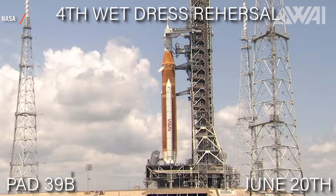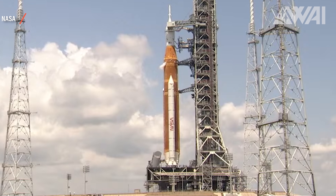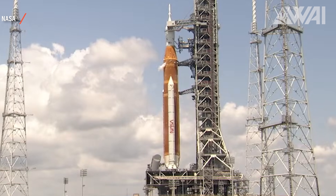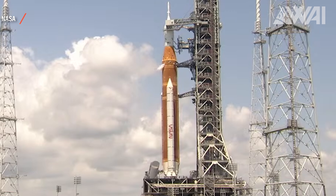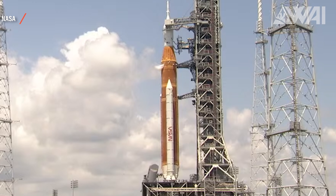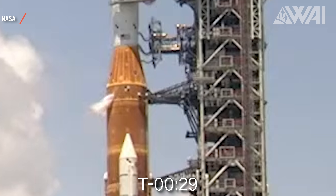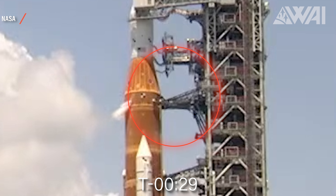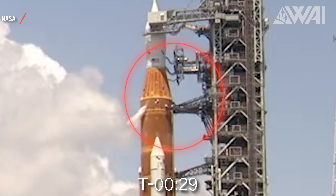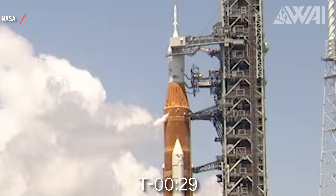Not everything went perfectly smoothly. A wet dress rehearsal is a simulated launch attempt where everything needed for a launch is performed step by step as if it were launch day. The plan was to stop the countdown at T-9 seconds, but it was stopped at T-29 seconds instead, due to a modified timeline agreed upon earlier that day. They detected a leak at the quick disconnect for the core stage hydrogen, and to proceed, data was masked so the internal flight computer would not shut down the sequence. NASA stated this was a minor issue.